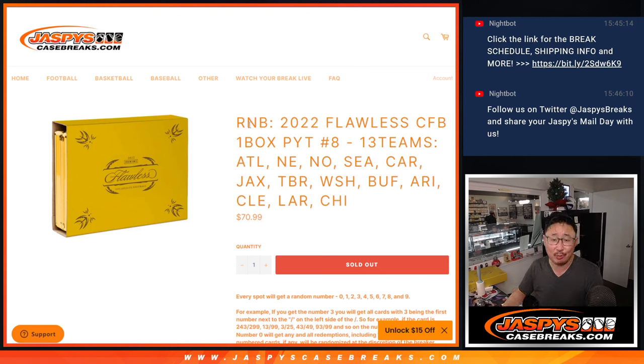Hi everyone. Joe for jazbeescasebreaks.com coming at you with the random number block, the RMB, for flawless collegiate football — one box picker team number eight, involving 13 teams right here.